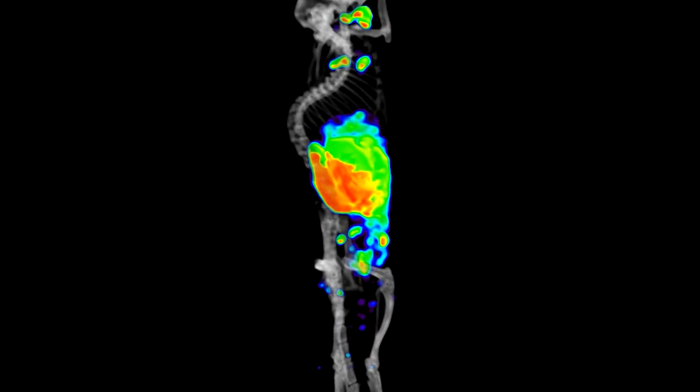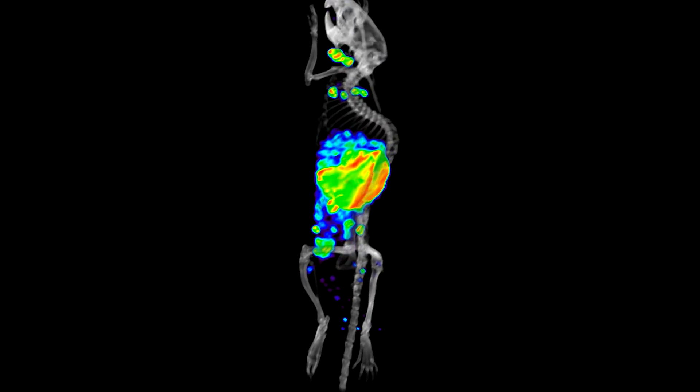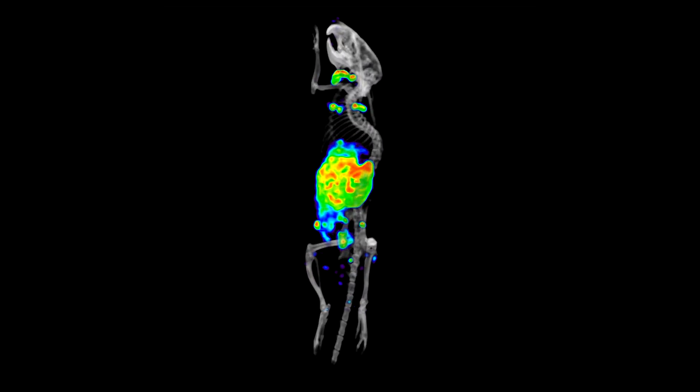With the potential of molecular imaging to advance both personalized medicine and emerging immunotherapies, molecular imaging is really poised to have a tremendous impact in the field of medicine as a whole.